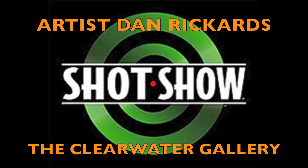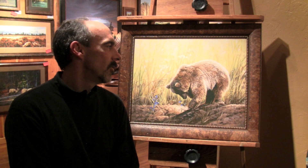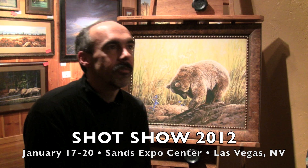Hi, I'm Dan Rickards, and my wife Julie and I own a gallery here in Sisters, Oregon. We've been here for the better part of 20 years, and I've done quite a few different landscape, wildlife, and western paintings.